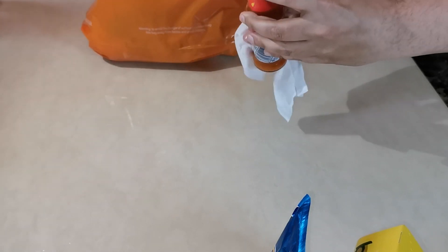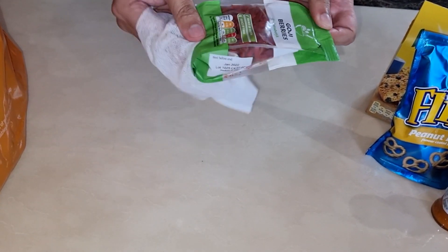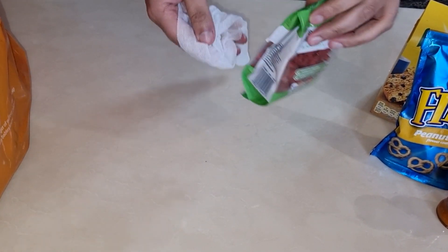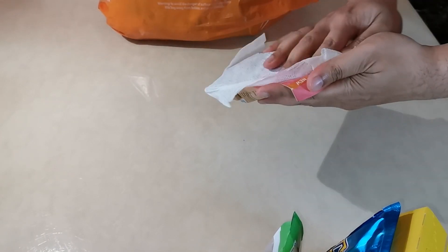Today we decided to go to Sainsbury's. But luckily, we do have lots of different supermarkets close to our home. We try to buy as many healthy foods as possible.